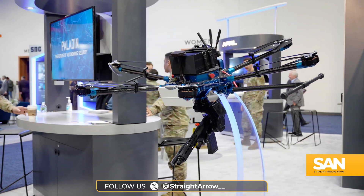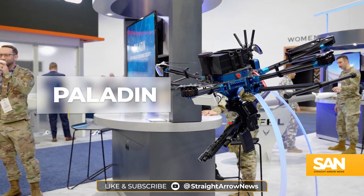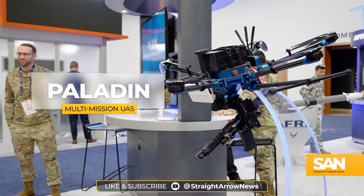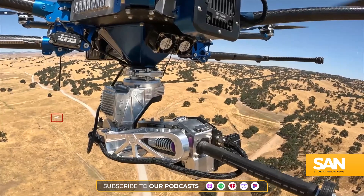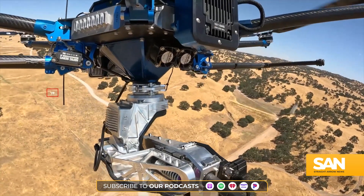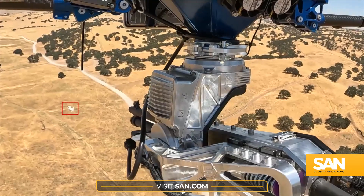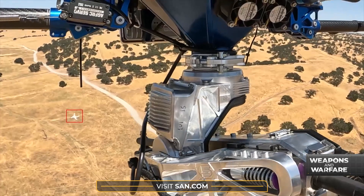Even when perched on display in the middle of a busy convention center, the Paladin is an intimidating piece of technology. But it's in the air where this interceptor, designed to keep the airspace over military runways and installations free of uninvited drones, really flexes its muscle.